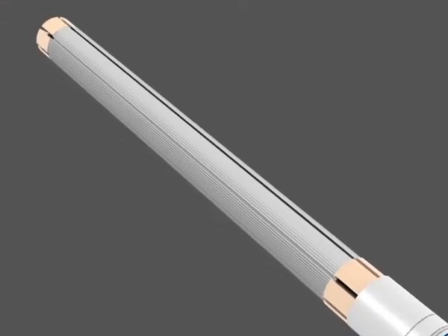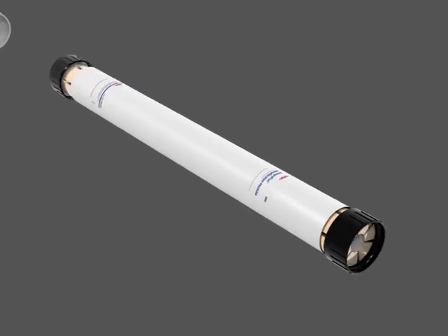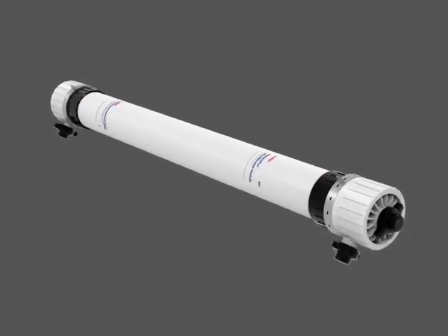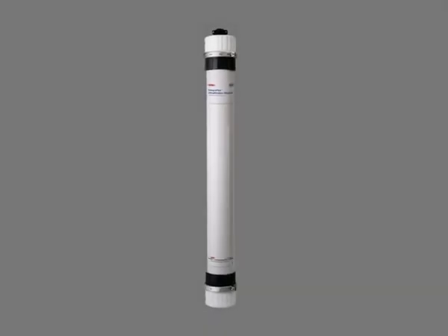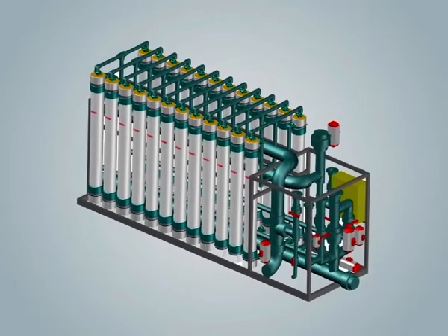Each module contains thousands of HPVDF hollow fibers. These fibers are placed inside a high-strength UV-resistant PVC housing, eliminating the need for a pressure vessel. Individual modules are mounted vertically in a system, which enables air used in the air scouring step and integrity testing to be expelled easily.